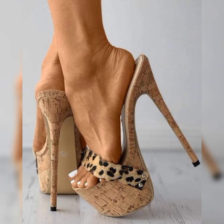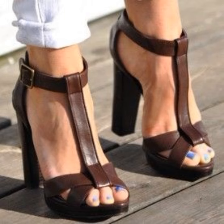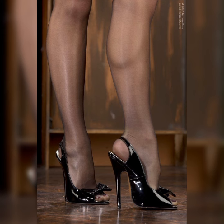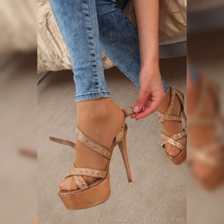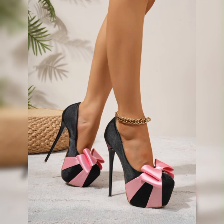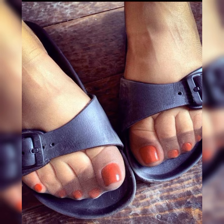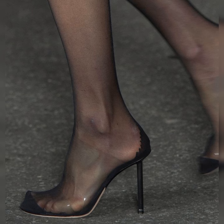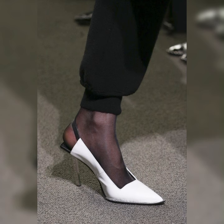You can also find bucks in black, tan, and even bold colors like red or navy blue. The color you choose depends on your personal style and how you want to incorporate them into your outfits. One of the defining features of bucks is the distinctive pattern on the upper part of the shoe — they usually have a perforated detailing which adds a touch of elegance and gives them a unique look.